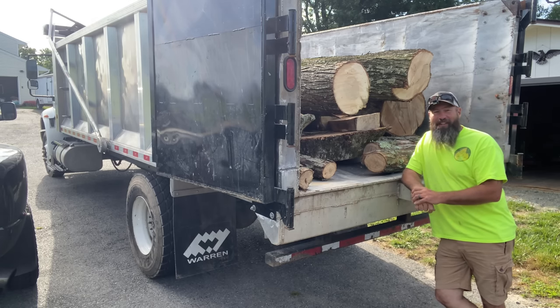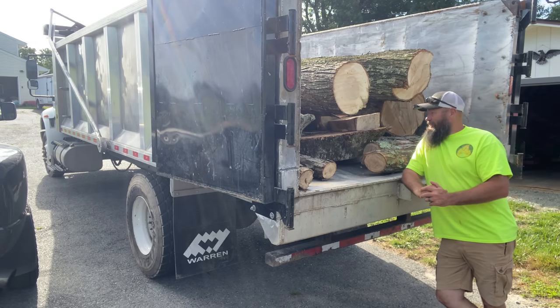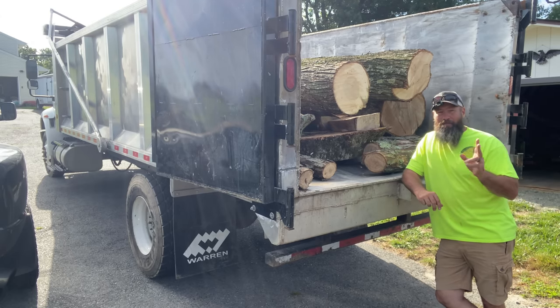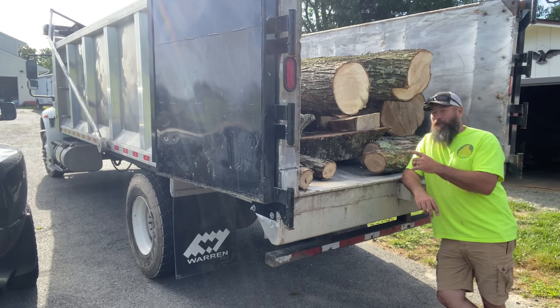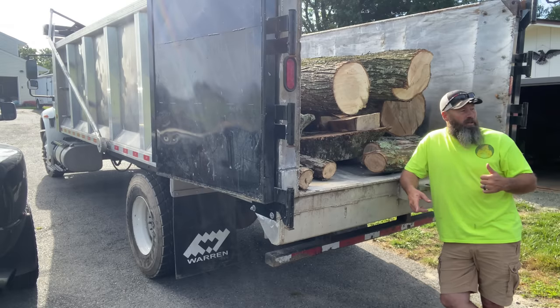Good morning everybody and welcome back to the channel. My name is Brad. You're watching Firewood at the Furnace and today we're going to try to get a little organized here because wood has been coming in non-stop. I've been getting so much wood in the yard recently that I haven't even had time to start processing it. Both trailers are loaded. You can see here I'm standing behind a dump truck. I'm going to tell you the story about how this got here and we're going to start moving some logs with the skid loader around today.